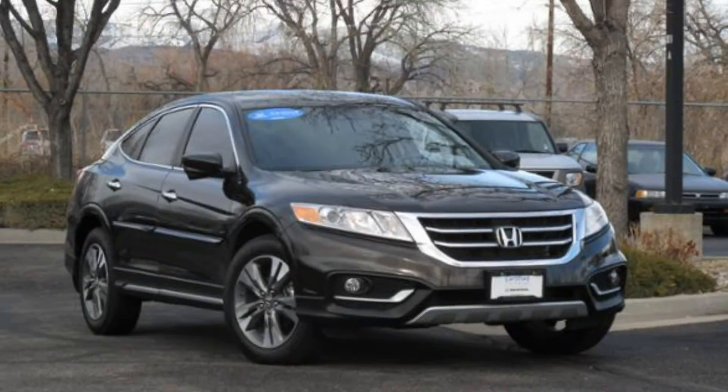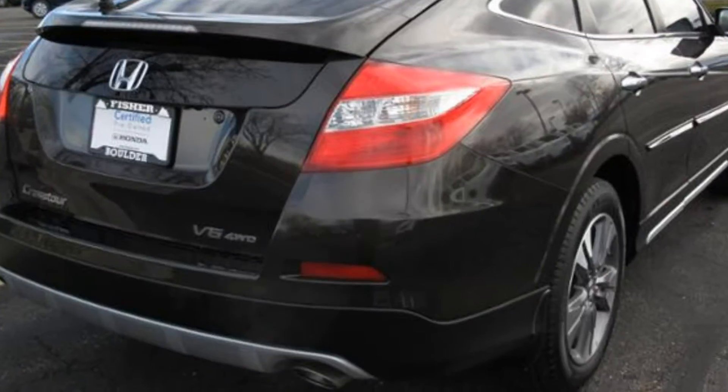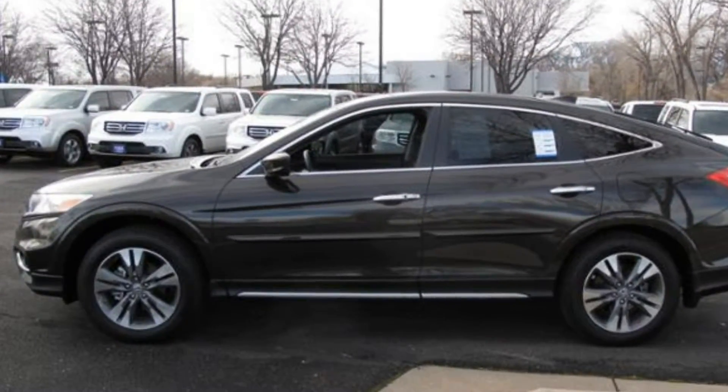This 4WD 2014 Honda Crosstour is a certified used vehicle with only 25,000 miles on it that also features a leather interior and navigation system.